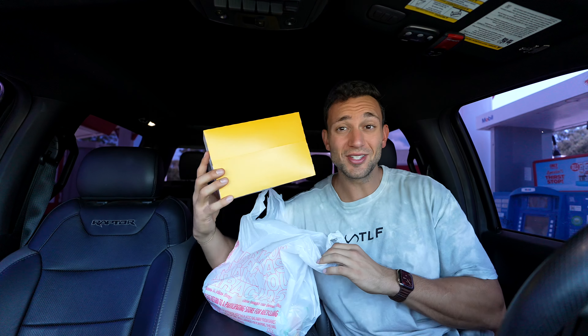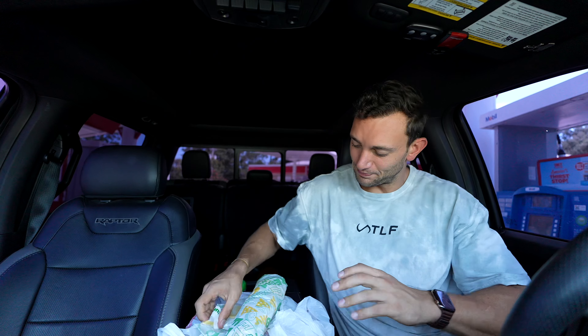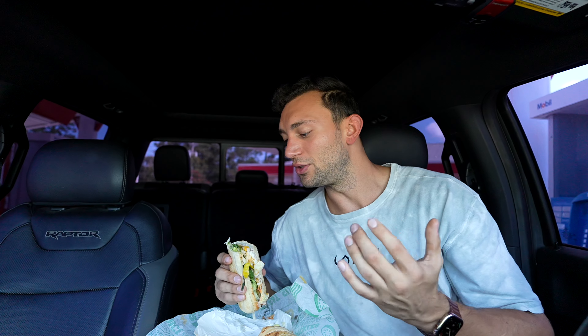We got Subway. I was gonna get a wrap but they didn't have one ready, so we got a normal sub — this one is attached to a gas station, as most Subways are nowadays. Here's what we ordered: double oven-roasted turkey on artisan wheat bread with yellow American cheese, lettuce, spinach, banana peppers, cucumbers, pickles, black olives, a very light squirt of mayonnaise, a little bit of buffalo sauce, and a foot long.